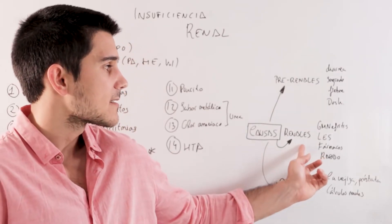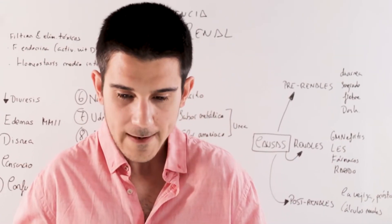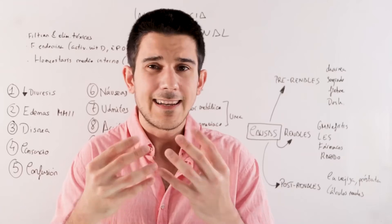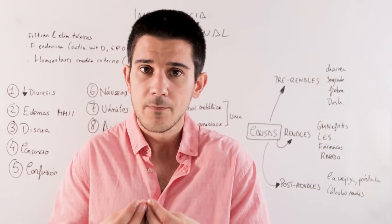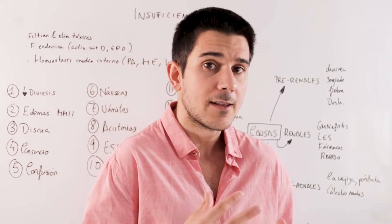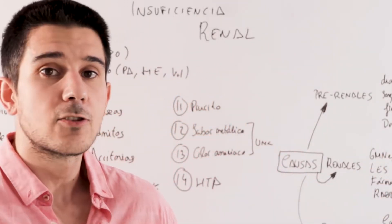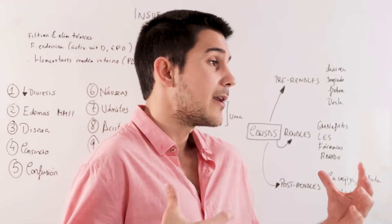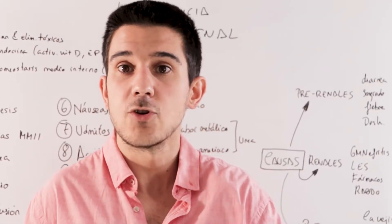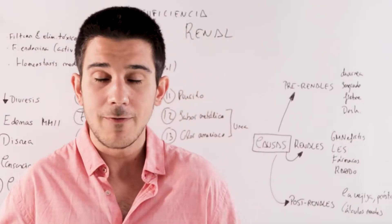The second causes are called renal — they affect the kidney itself. Here we find diseases that affect the glomeruli, which are microscopic balls of blood vessels where glomerular filtration is performed. Sometimes there is glomerulonephritis, an inflammation of these glomeruli. There is also autoimmune pathology like lupus, drugs that directly cause kidney damage, and a very common pathology in athletes: rhabdomyolysis.